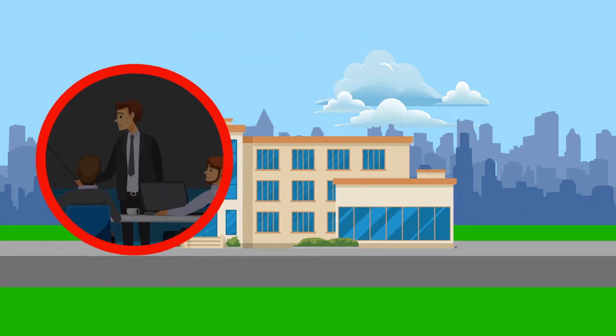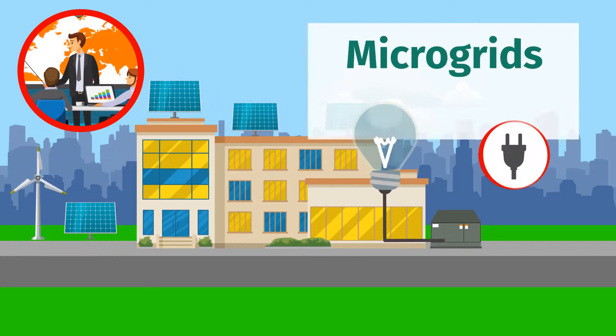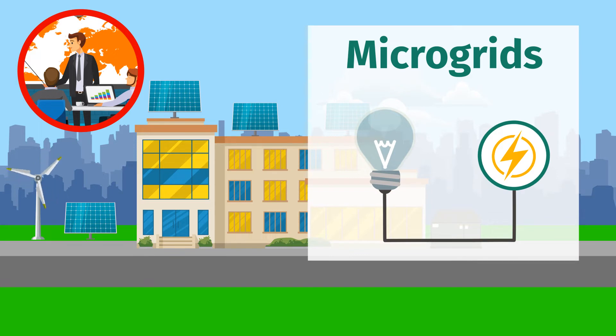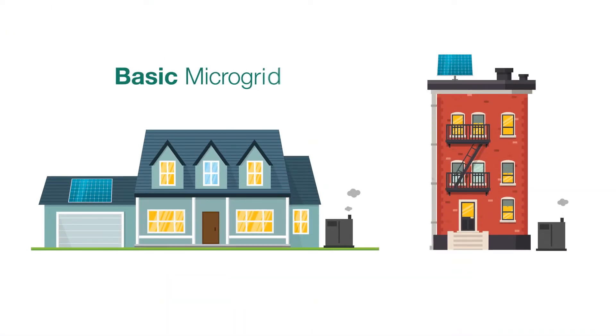Fortunately, technologies exist that offer greater resiliency, like microgrids. A microgrid is a group of interconnected loads and distributed energy resources that can reform your grid in the case of a power outage. A home or a single building can get by with a basic microgrid.